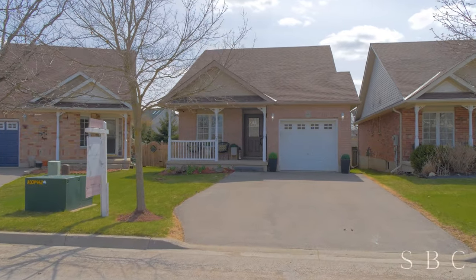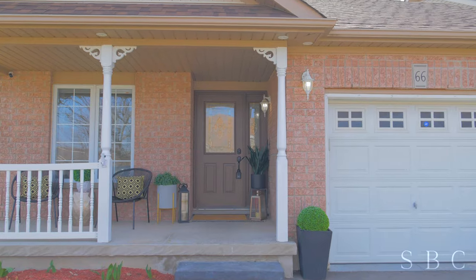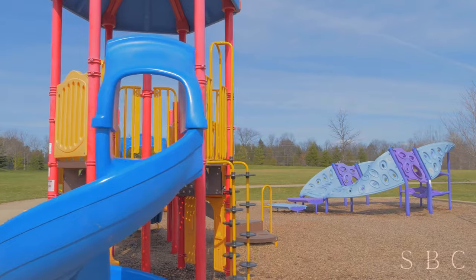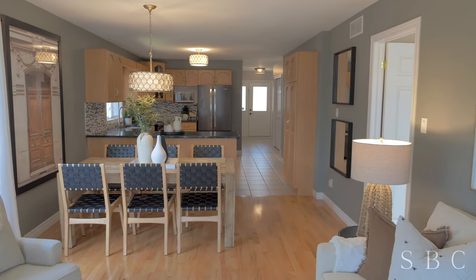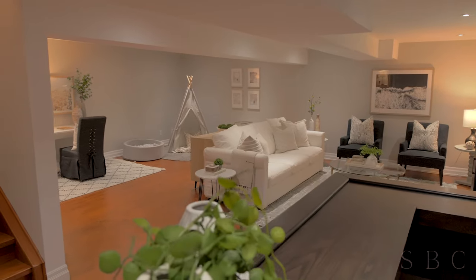On a quiet street in the neighborly community of Acton, you'll find 66 Dr. Moore Court. Just steps from a park, this beautiful detached home is finished top to bottom. With an open concept main floor, generous sized rooms, and well-finished basement, this home could be your door to a bright new beginning.